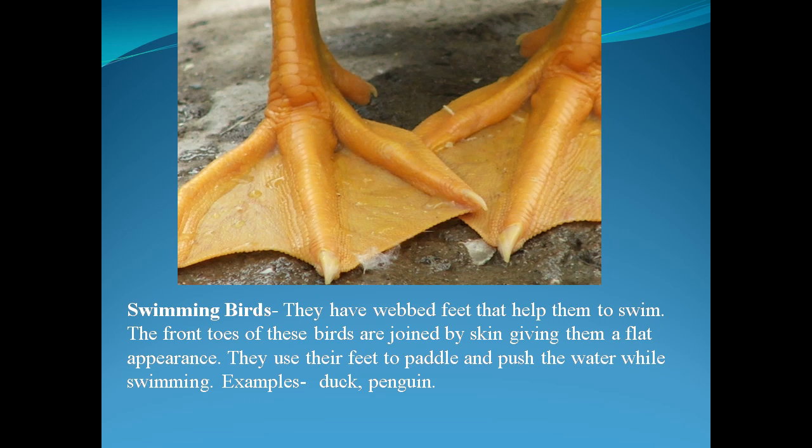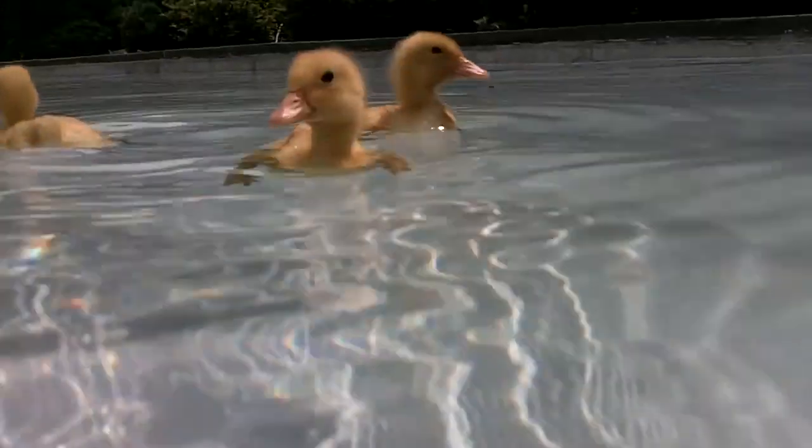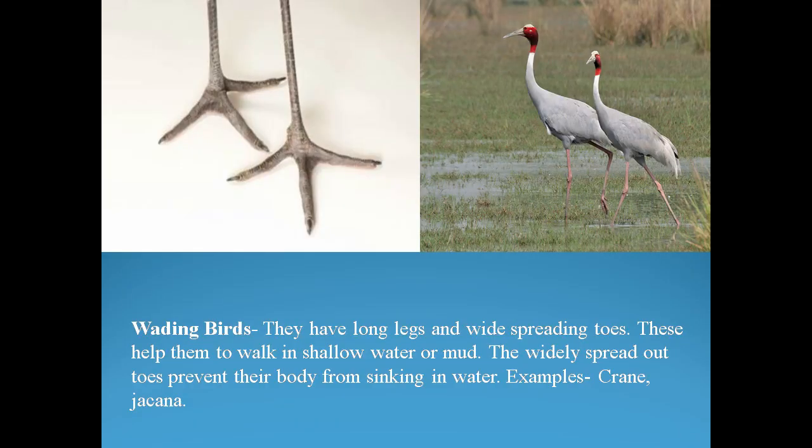Next, swimming birds — they have webbed feet that help them to swim. The front toes of these birds are joined by skin, giving them a flat appearance. They use their feet to paddle and push the water while swimming. Examples are duck and penguin. In this video you can see how the small ducklings are swimming, paddling their feet and swimming very smoothly in water.